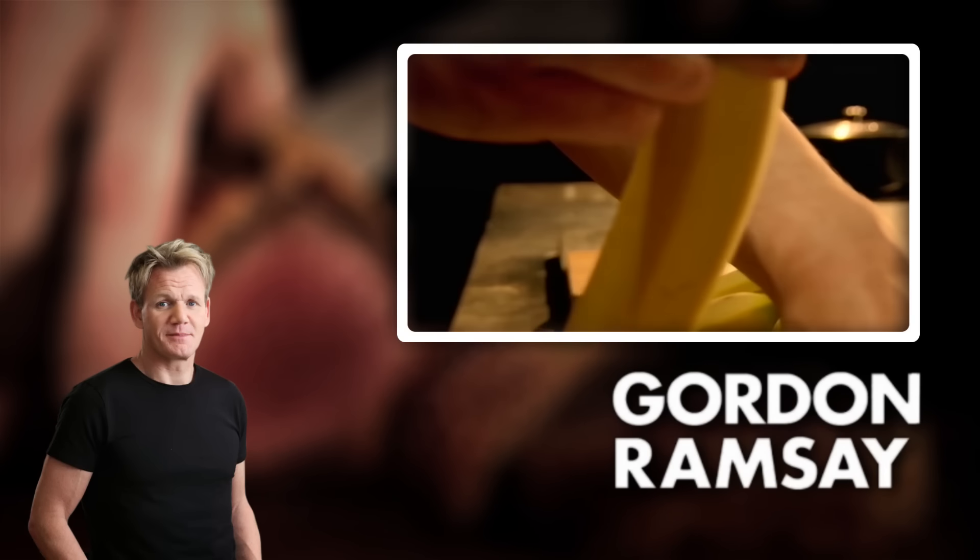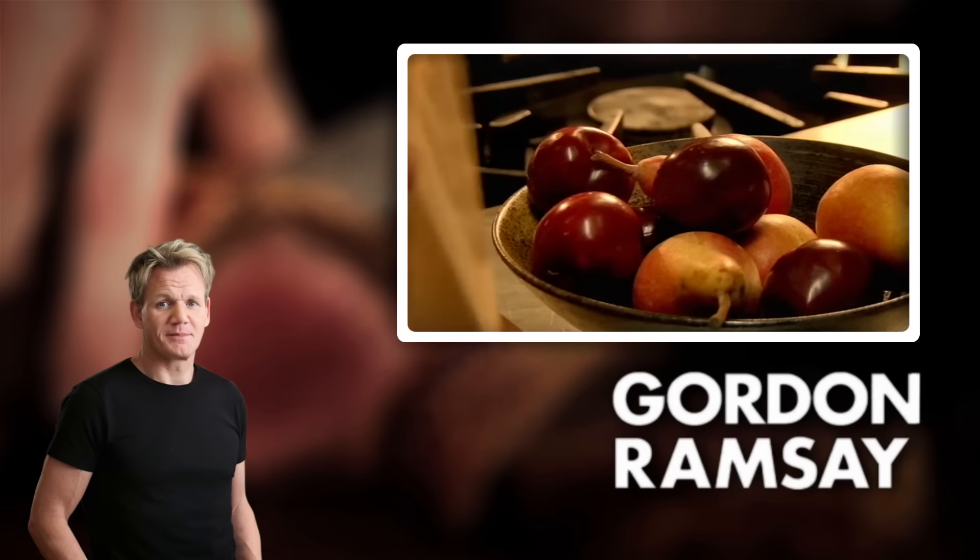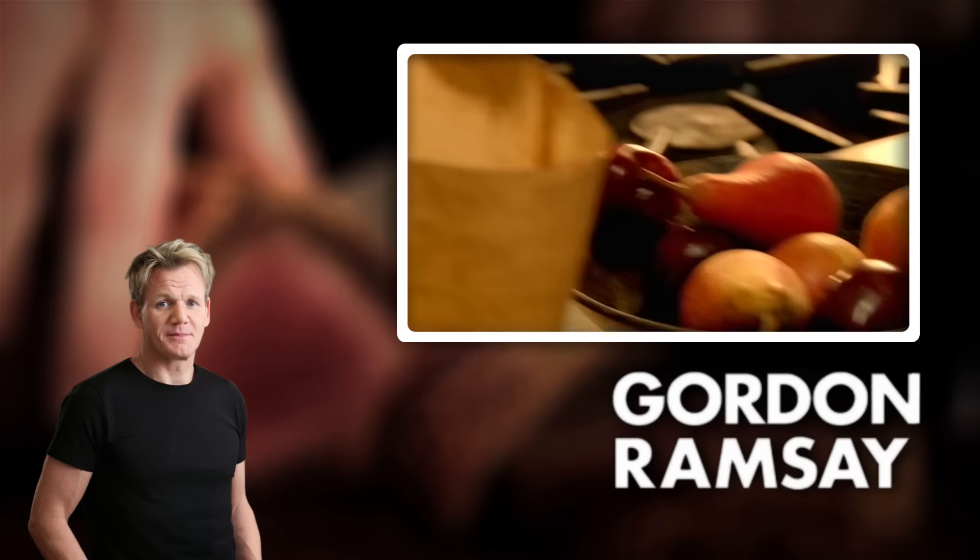If you have fruit that's not perfectly ripe, the tip is to put a banana in a paper bag, then add your unripe fruit. Put it in a dark place.